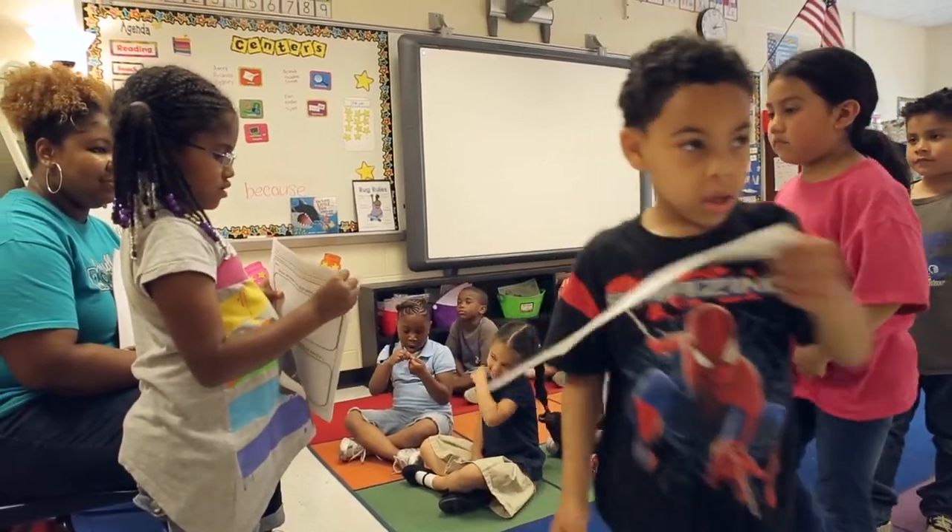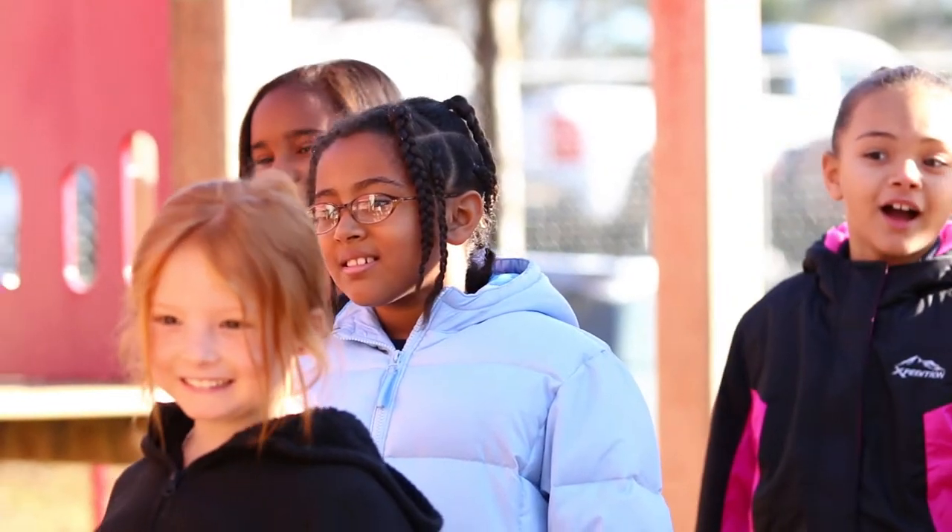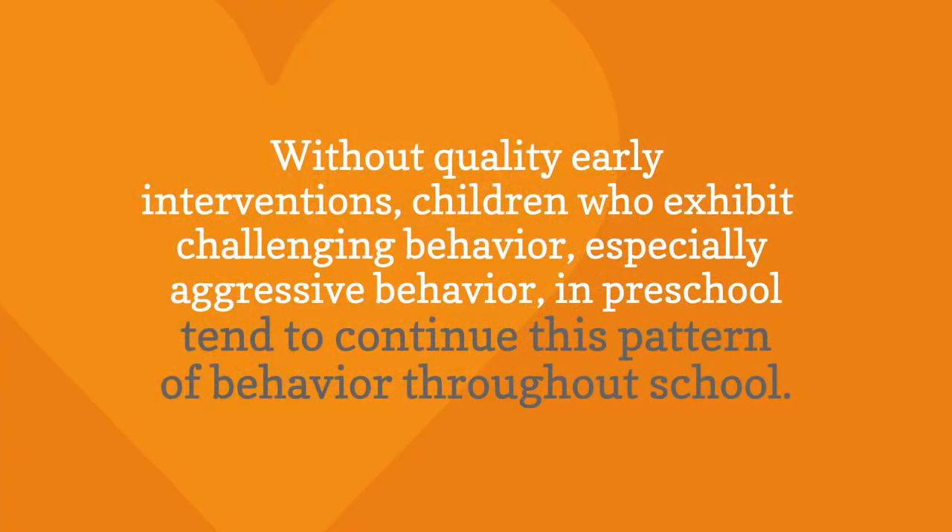Children who have a strong social-emotional foundation experience more academic success, fewer negative interactions with adults, and more friendships with peers. Without quality early interventions, children who exhibit challenging behavior, especially aggressive behavior in preschool, tend to continue this pattern of behavior throughout school.